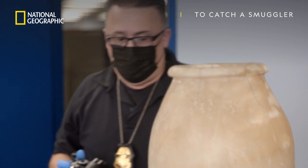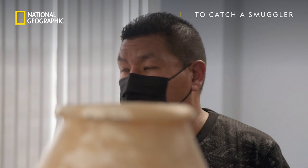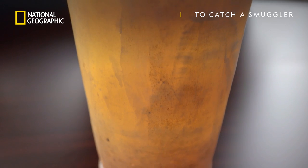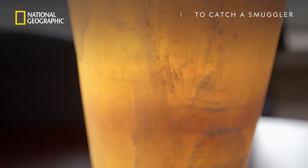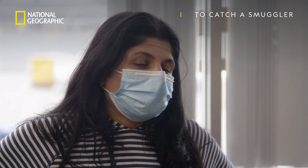One of the telltale signs of alabaster is it has a translucent quality. As big as this piece is, light will shine right through the alabaster. This vase is not glass, nor is it plastic. It's a solid stone that was carved. It's beautiful.